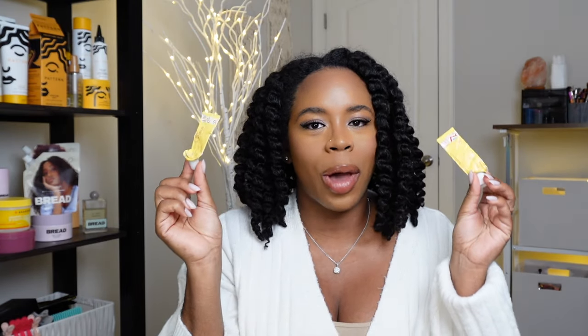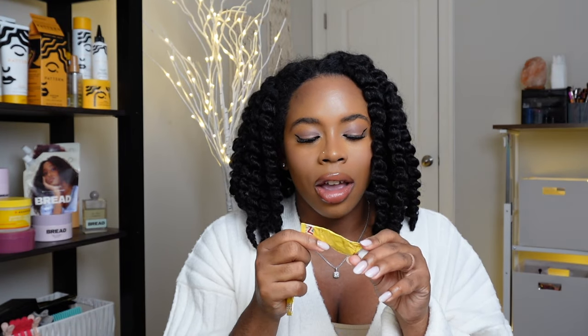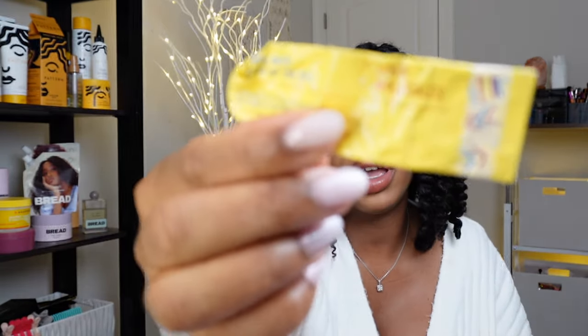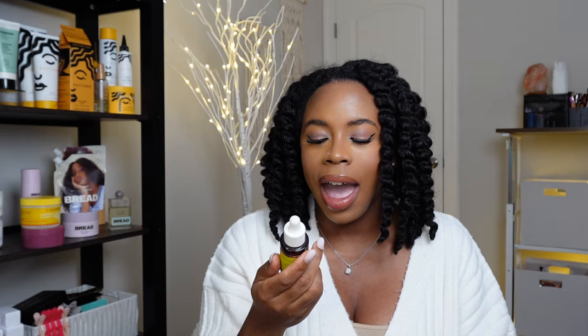The next thing is my eye cream — I have two of these. It's from Good Molecules: their Yerba Mate Wake Up Eye Gel, which just gives me that little caffeine boost.